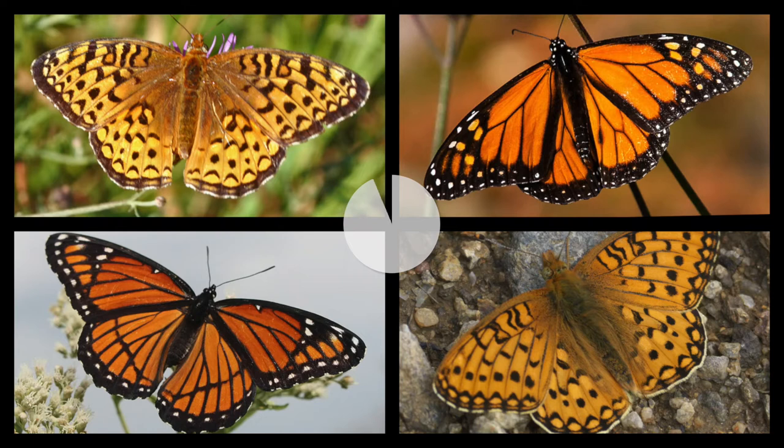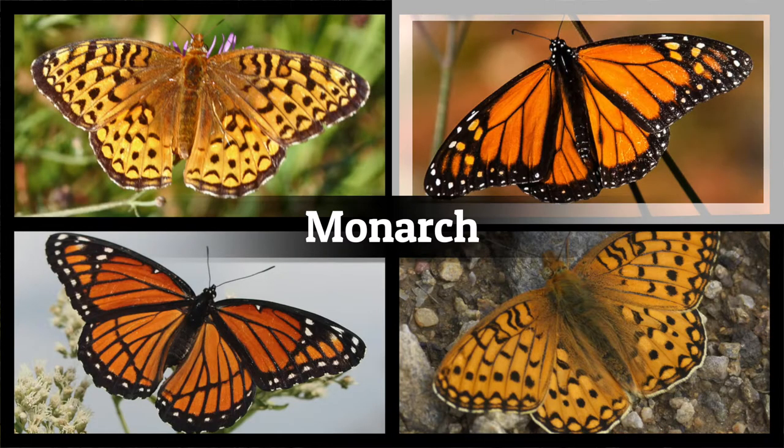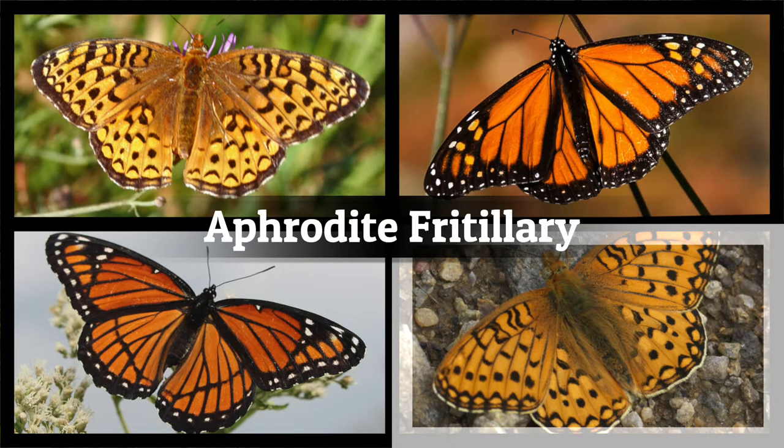Get ready, because round two is going to be trickier. Here we go. This time there were actually four different species of butterflies: one Atlantis Fritillary, one Monarch, one Aphrodite Fritillary, and one Viceroy. Don't worry if you got this one wrong. Sometimes different species look so similar that they can be hard to tell apart, and it takes practice and close observation to tell the difference.